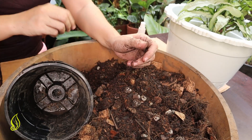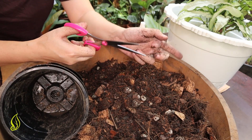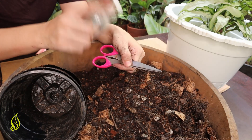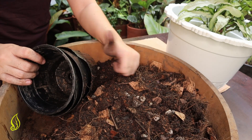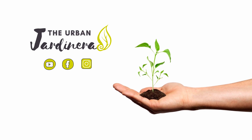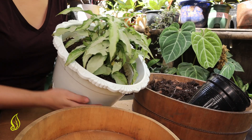I'll be using a simple scissor since Syngoniums are not that hard to snip off. And I have alcohol to sanitize my scissor. So with this, let's go ahead and do the propagation. First, you have to take the plant out from its original pot. Since it's plastic, it's easy to loosen it up.